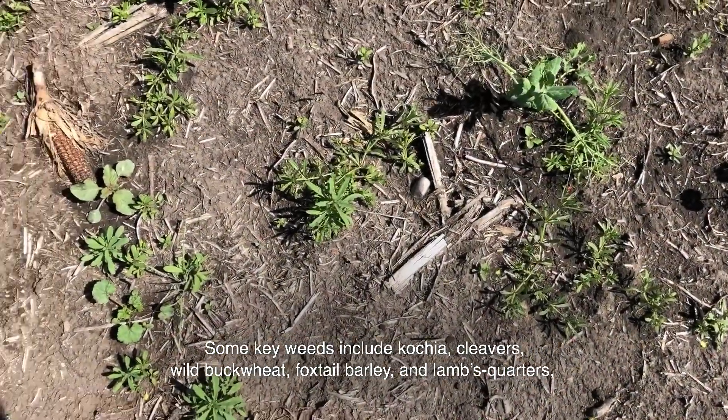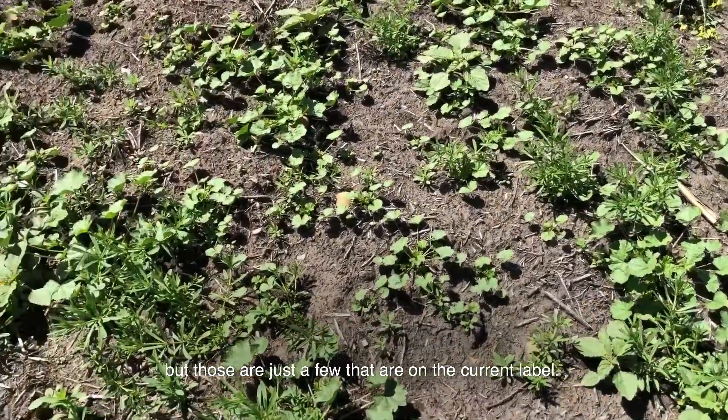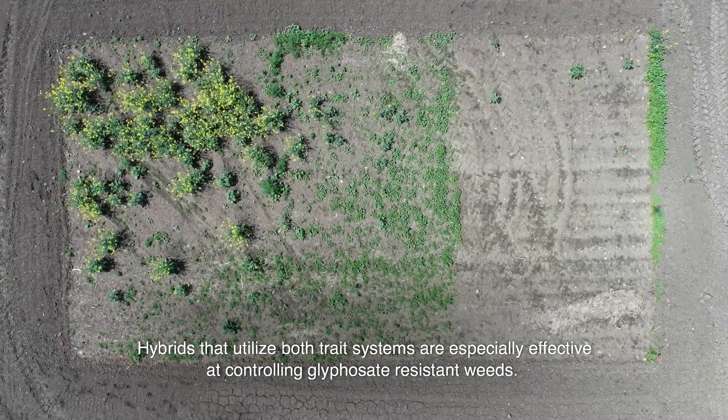Some key weeds include kochia, cleavers, wild buckwheat, foxtail barley, and lambsquarters, but those are just a few that are on the current label. Hybrids that utilize both trait systems are especially effective at controlling glyphosate resistant weeds.